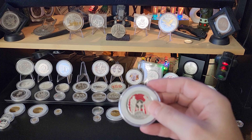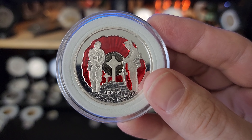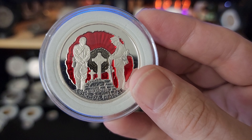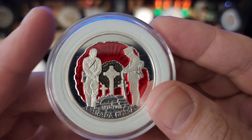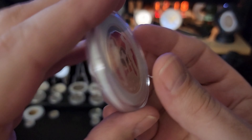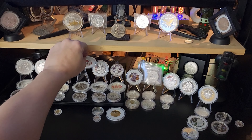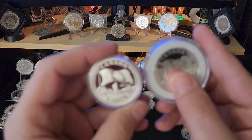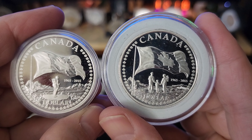Then we have the 2015, which is the 100th Anniversary of the In Flanders Fields poem — very very beautiful enameled coin. I'm not super keen on a lot of enameling but I do like that one. Also in 2015 we have two different designs of the 50th Anniversary of the Canadian flag.